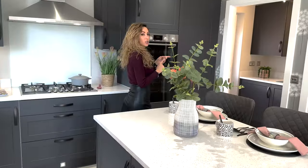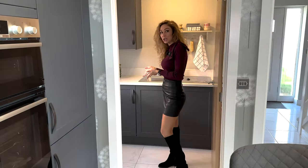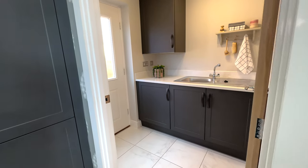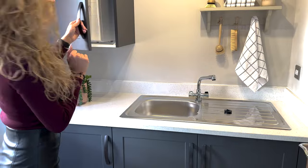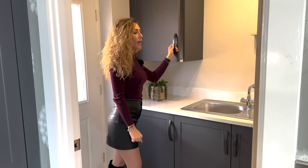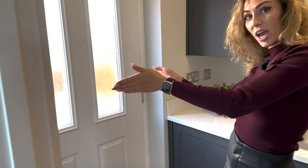Here we have the utility room with plenty of space for a washing machine and another sink. In the same place you can find the central heating, and I like the fact that we have access to the garage.